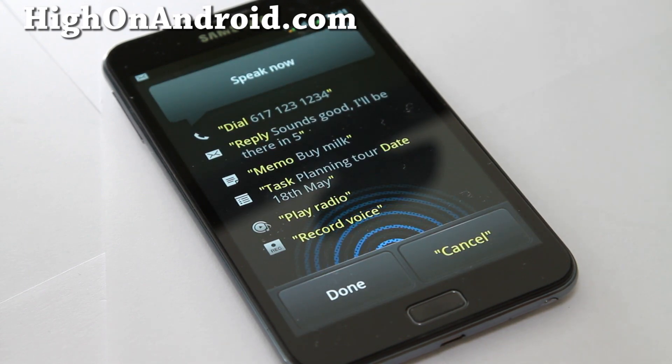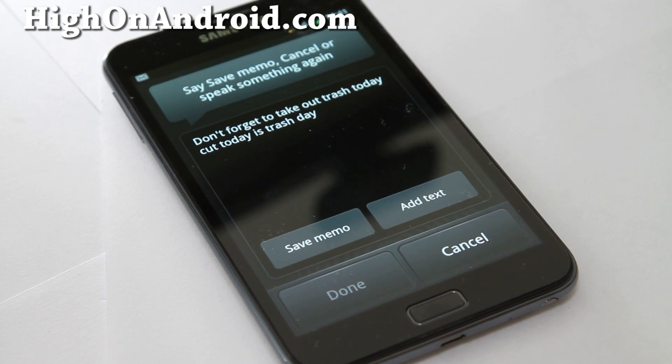For a memo: 'Memo. Don't forget to take out trash today. Today is trash day.' The phone creates a new memo reading 'Don't forget to take out trash today, today is trash day.' It prompts 'Say save memo, cancel, or speak again.' Saying 'Save memo' saves it to S Memo.